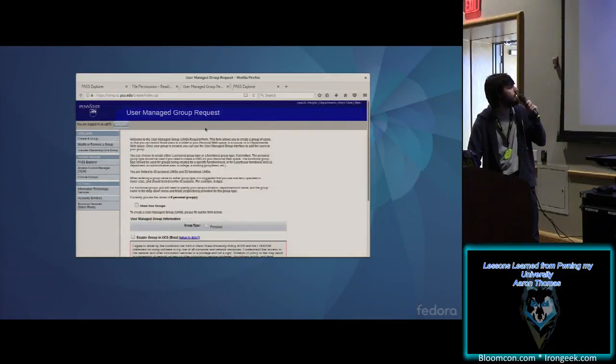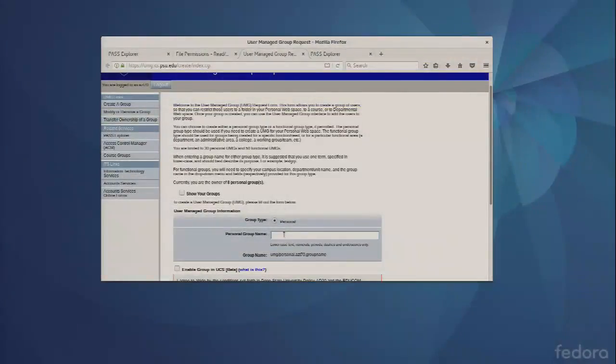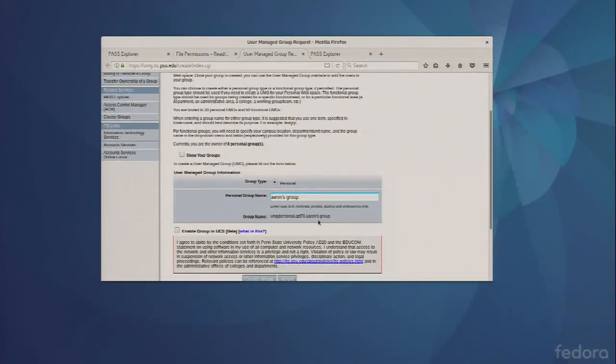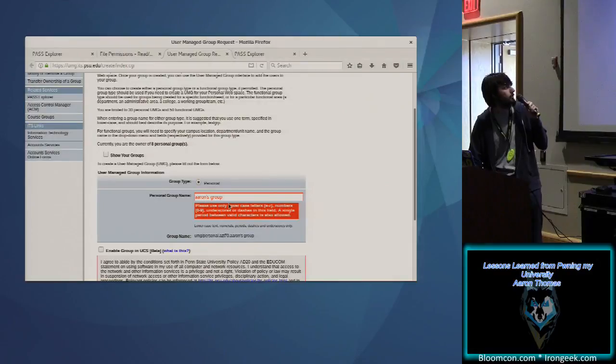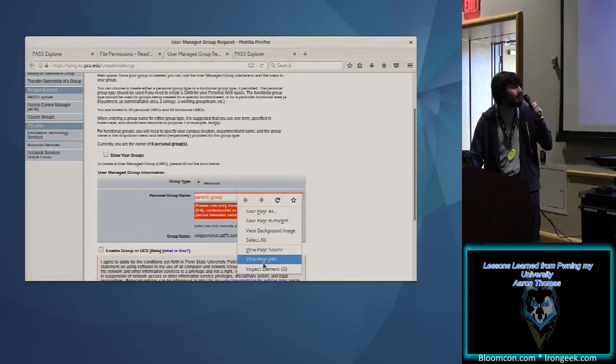We can create a group with a type of 'personal.' Normally it doesn't allow lowercase text, numerals, periods, dashes, or underscores. If I do something like 'Aaron's group' with an apostrophe — that's clearly not valid — and click create group, it'll say you can't have that as your group name. But using a magical tool that only leet hackers know about called inspect element...